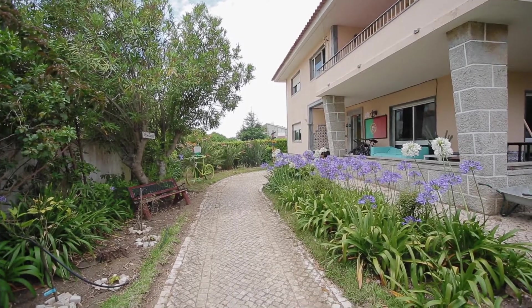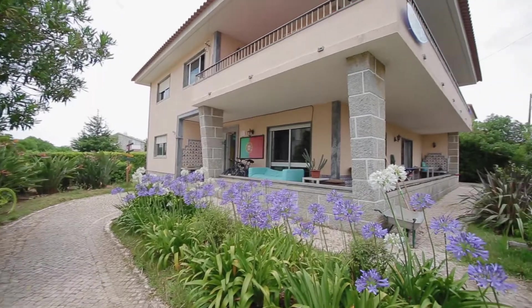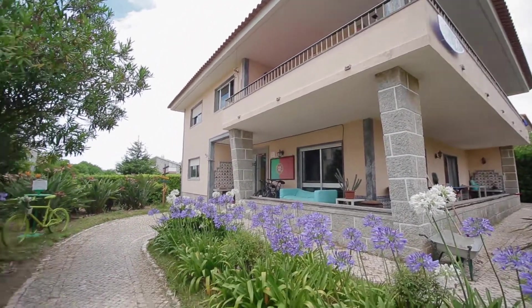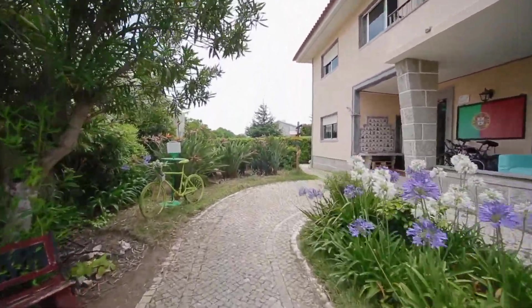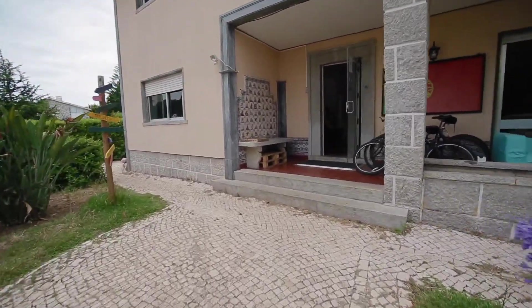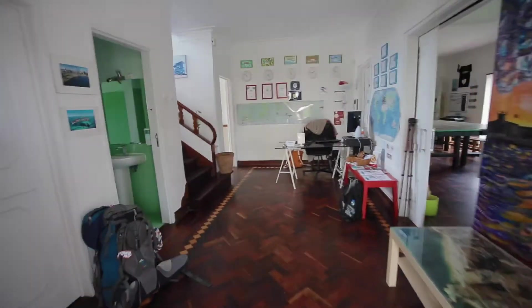So we are in the entrance. Let's go inside. This is the reception.